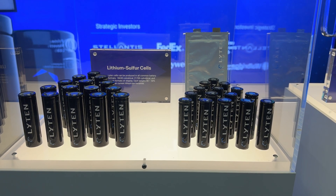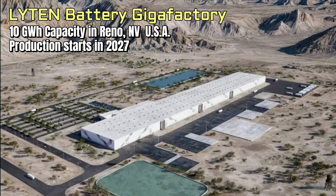After talking to them at the battery show, they announced plans for a gigafactory near Reno, Nevada at 10 gigawatt hours. It's about three to five times smaller than other EV battery factories that have been built, but thousands of times more than they currently produce at their pilot operations. At a billion dollars investment, it's no small chunk of change. Phase one is planned to come online in 2027 with plenty of land to grow following that.